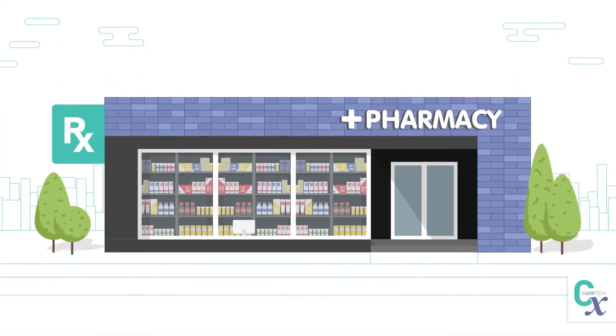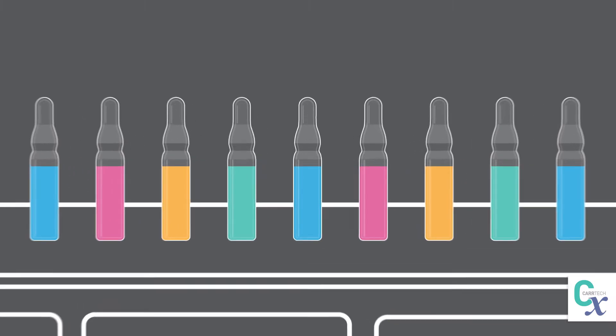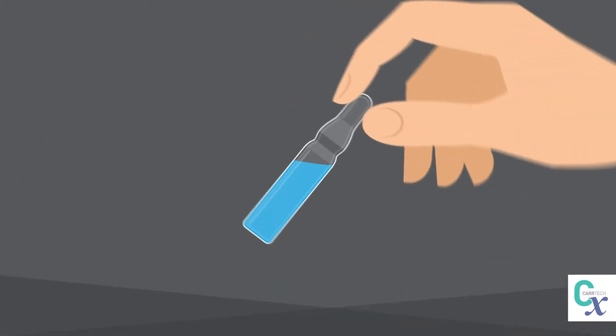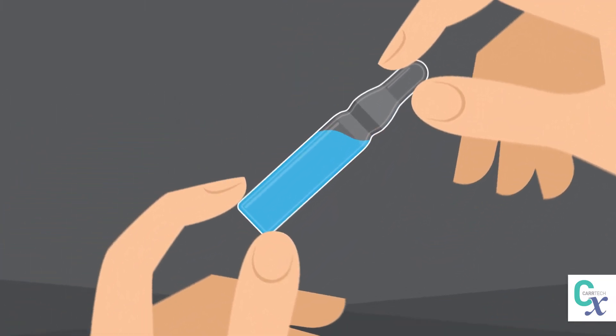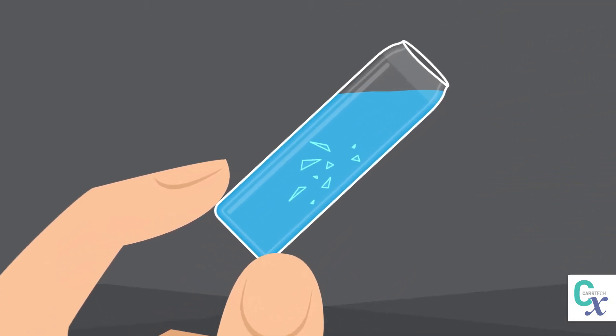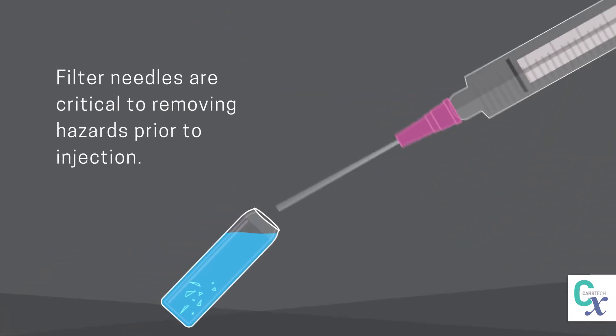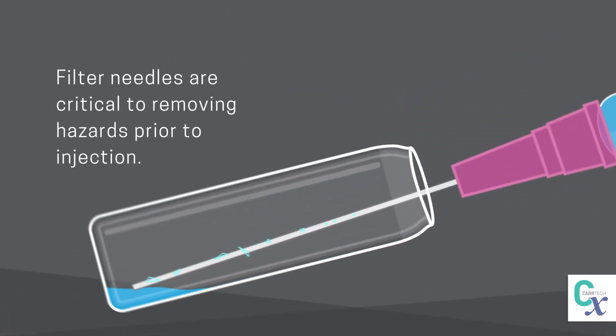Over 50% of all medical solutions are packaged in glass ampules. To administer these pharmaceuticals, medical professionals have to snap the ampule neck, which can introduce glass shards into the liquid. As a result, filter needles are critical to removing hazards prior to injection.